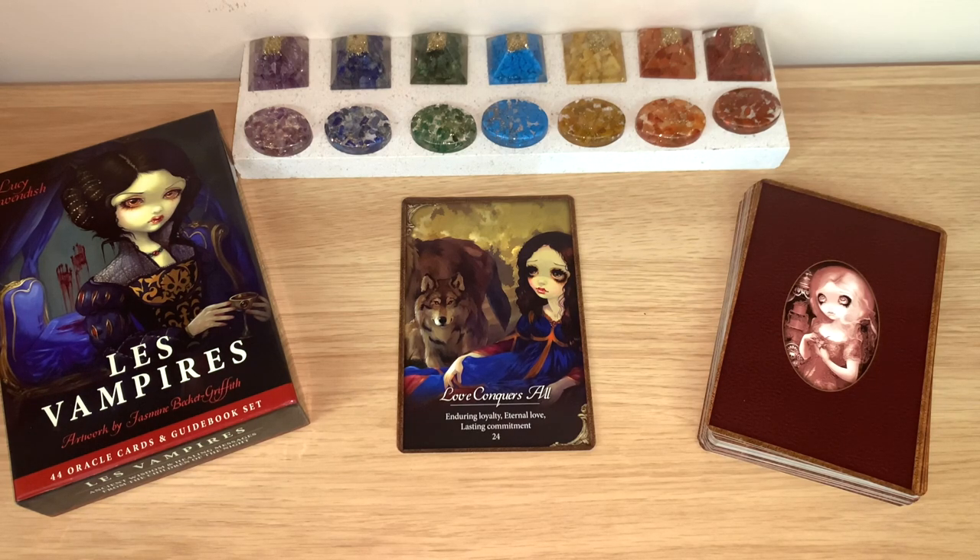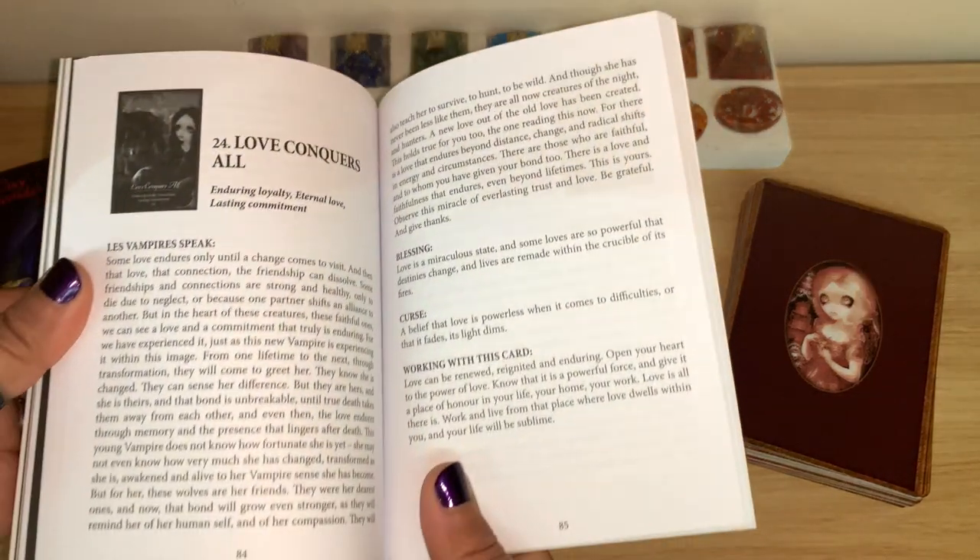'There are those who are faithful and to whom you have given your bond. There is a love and faithfulness that endures even beyond lifetimes. This is yours. Observe this miracle of everlasting trust and love — be grateful and give thanks.' Blessings: 'Love is a miraculous state and some lovers are so powerful that destinies change and lives are made within the crucible of its fire.' Curse: 'I believe that love is powerless when it comes to difficulties, or that its light dims.' Working with this card: 'Love can be renewed, reignited, and enduring. Open your heart to the power of love — know that it is a powerful force and give it a place of honor in your life, your home, your work. Love is all there is. Work and live from that place where love dwells within you, and your life will be sublime.'